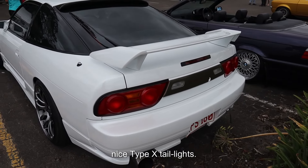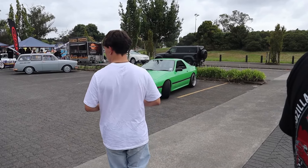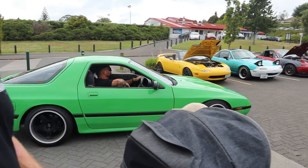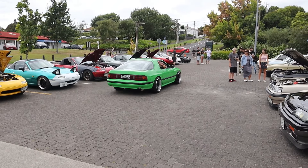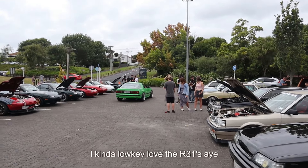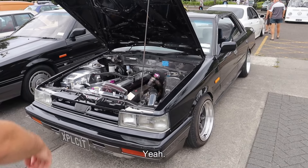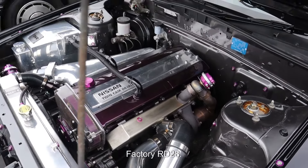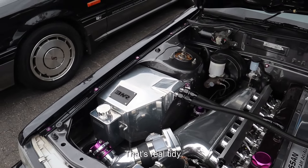Nice Type-X tail lights. Bridgeport SC over there. Lo-key love the R31s — this one is so clean. It's got a 25 in it. This engine bay is so clean. Factory RD28. I like how they've done the fuel tank. That's pretty tidy, that's real tidy.